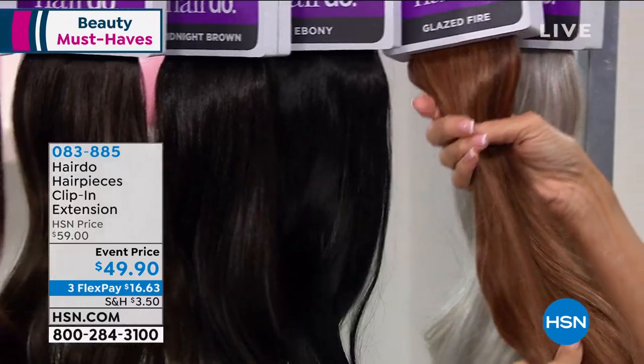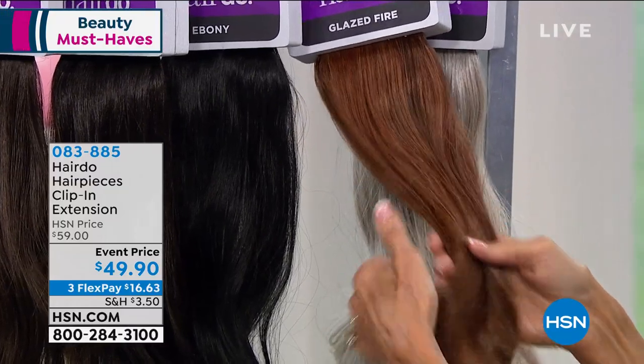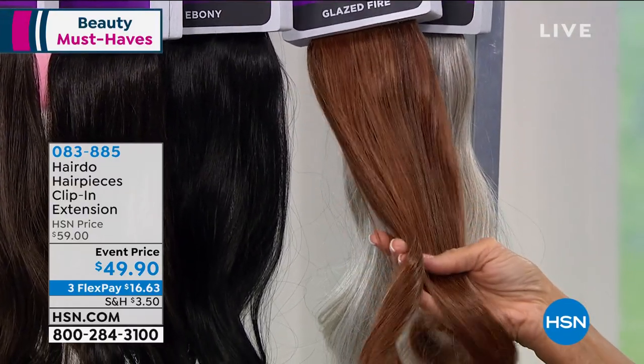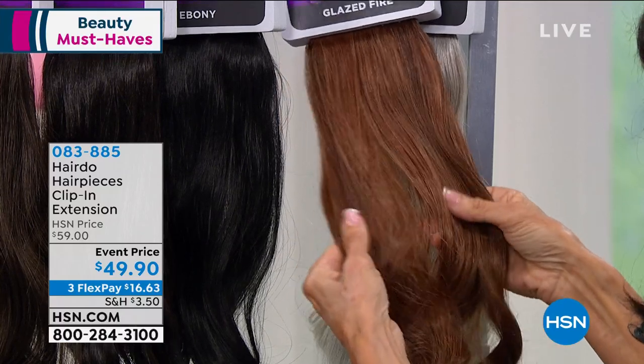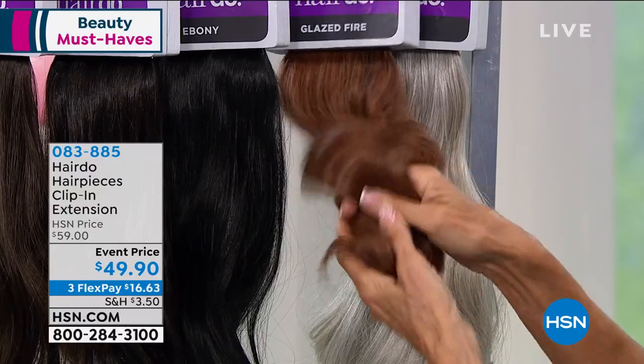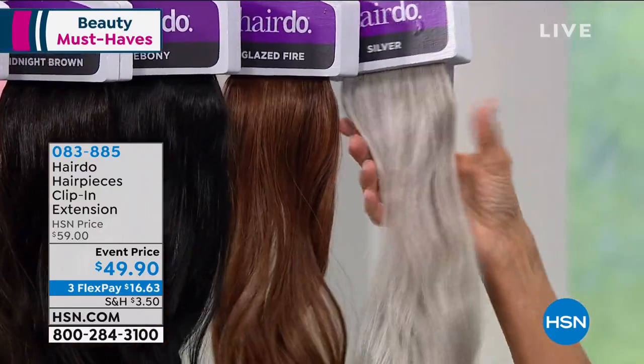I've partnered with Hairdo because I've tried everything, and that glazed fire is a piece so many of my girlfriends have taken to the salon to copy the shade. If you have a strawberry red or an auburn, that piece will match both because it has so many tones. And the next color — if you are watching, don't even listen to us. Get online and order two.